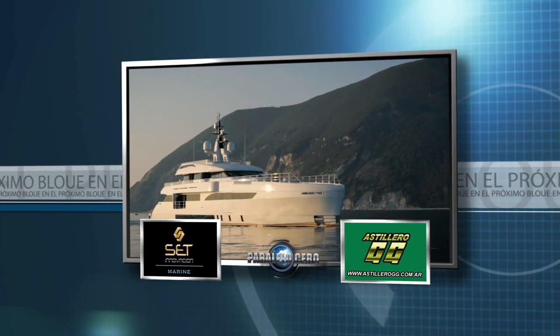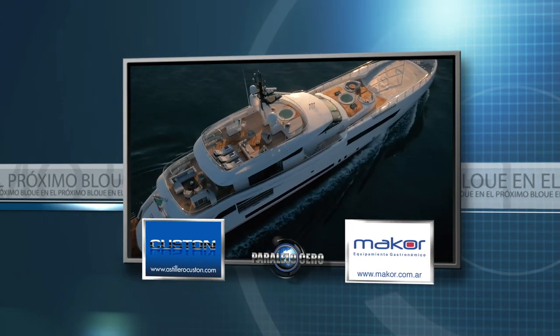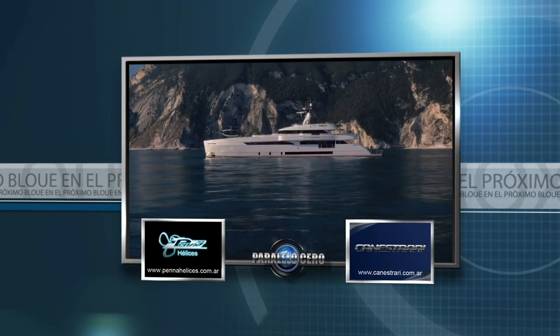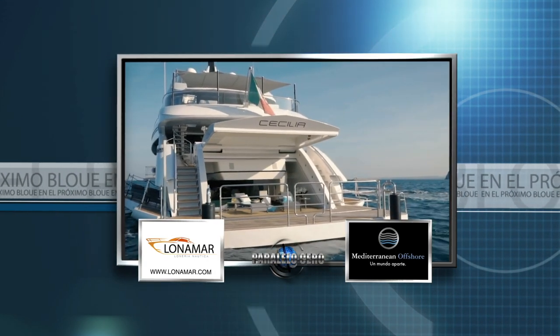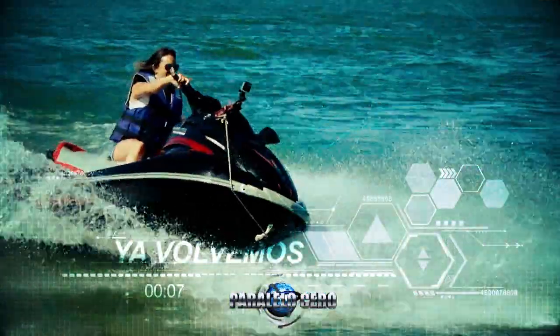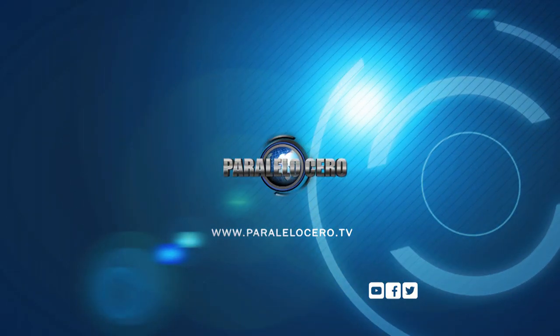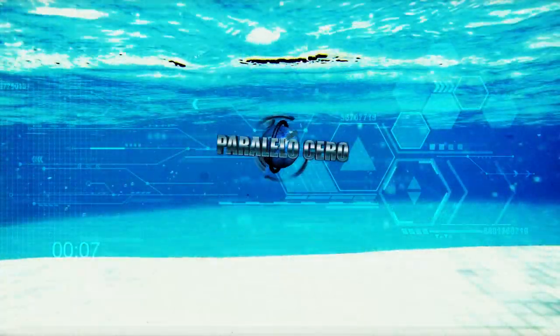Hay mucho más Paralelo Zero aquí en el Garage TV. Después de la pausa llega un super barco de Italia. Si querés ver este programa online en directo lo podés hacer ingresando a elgarage.com. Si de lujo, navegación ecológica y diseño de vanguardia hablamos, no podemos dejar de mencionar este super barco de 50 metros de eslora concebido por el astillero Wither de Italia.